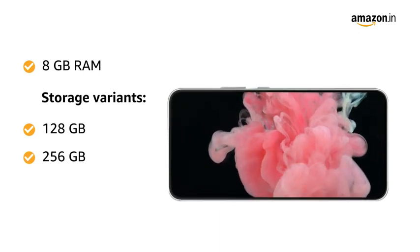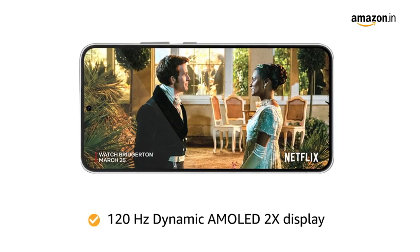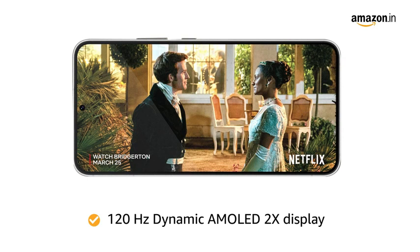It gives you enough storage to keep all your important files. The 120Hz Dynamic AMOLED 2X display is crafted specifically for high outdoor visibility, keeping the view clear in bright daylight.